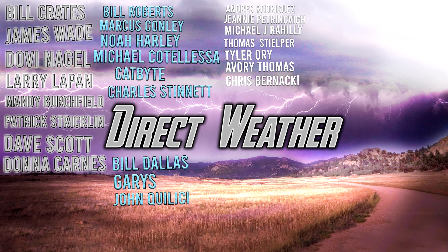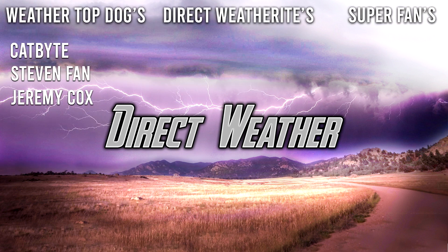Also thanking our Diamond patrons: Bill Roberts, Marcus Connolly, Newell, Harley McClill, Lesley Catbite, Charles Stinnett, Bill Dallas-Garries, and John Khaleesi. And thanks to our channel members: Catbite, Stephen Finn, and Jeremy Cox as well. Thank you so much for watching — be sure to smash that like button, leave a comment down below, and subscribe for more weather related content. See you in the next video.